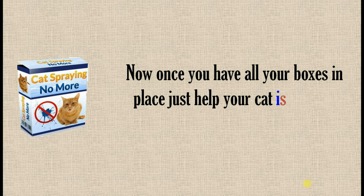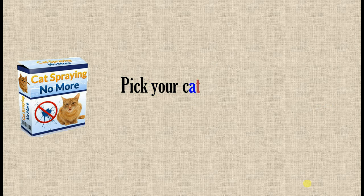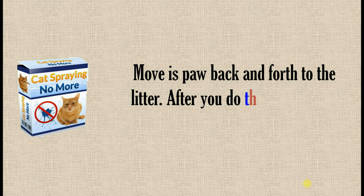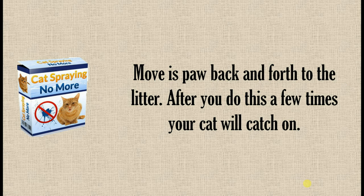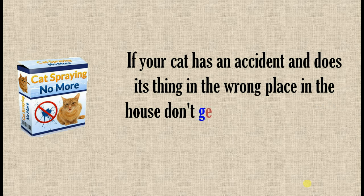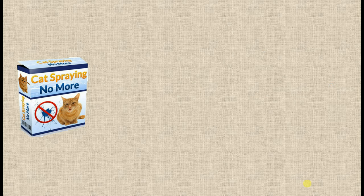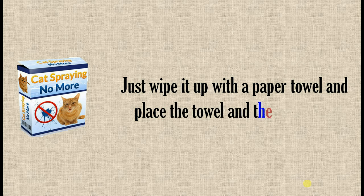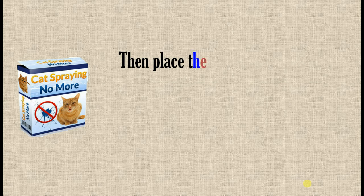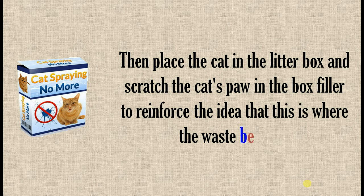Once you have all your boxes in place, just help your cat find the locations. Pick your cat up gently and put him into the box. Move his paw back and forth in the litter. After you do this a few times, your cat will catch on. If your cat has an accident and does its thing in the wrong place in the house, don't get upset or punish your cat. Just wipe it up with a paper towel and place the towel in the litter box. Then place the cat in the litter box and scratch the cat's paw in the box filler to reinforce the idea that this is where the waste belongs.